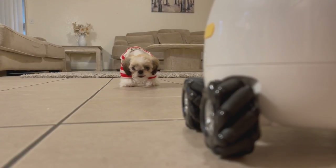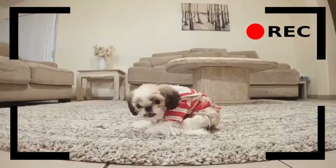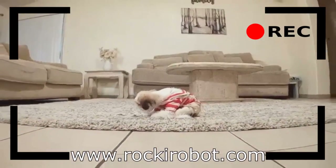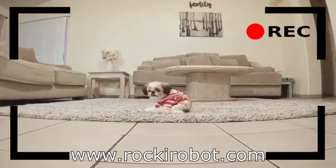If you would like more information on Rocky, you may visit Rocky at RockyRobot.com. Thank you.